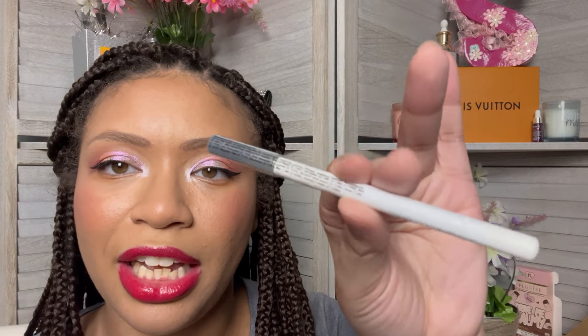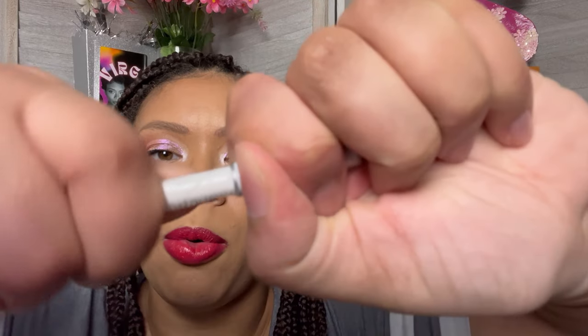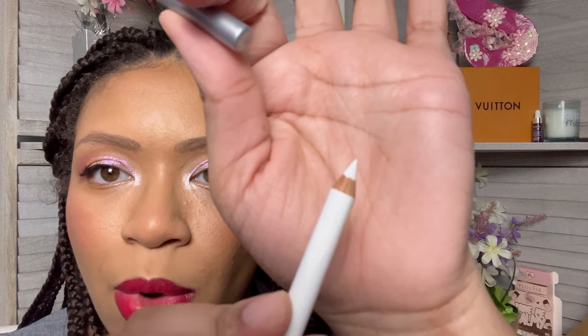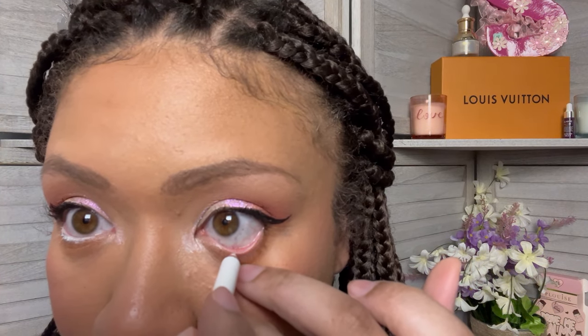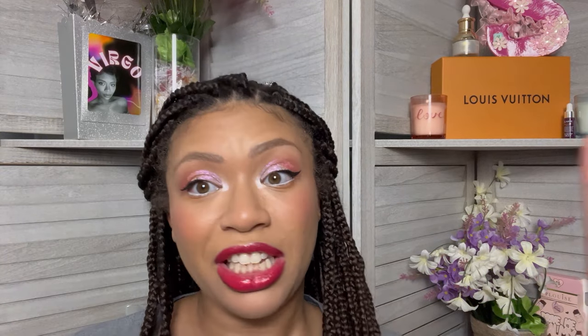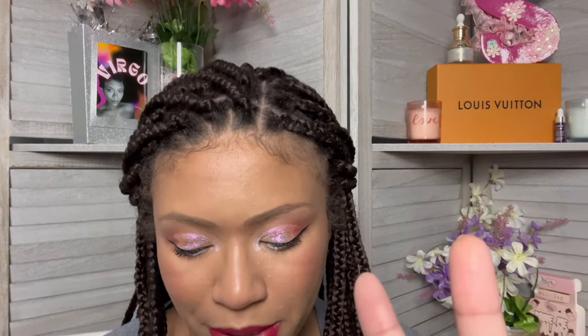The next item I got was this Palatio eyeliner in the color white. I got this one so that I could tightline my waterline with white, because I see the girlies doing that and it makes their eyes look so freaking huge. So I'm really excited to try this and see if it elevates my looks. Hopefully it's not too hard of a pencil — I'm gonna need this to be creamy. It's definitely creamy, so you don't have to worry about it stabbing your eye. That definitely adds another dimension to the look and makes your eyes really pop. I'm gonna definitely incorporate that into my looks going forward.